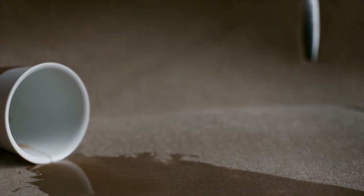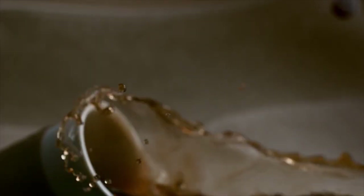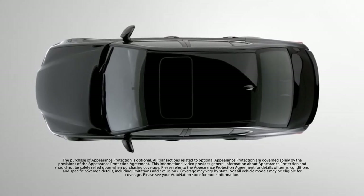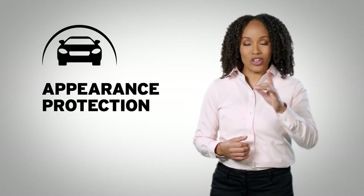We also include fabric protection. This special treatment makes it easy to clean up those annoying spills before they become permanent stains. Appearance protection — helping your vehicle look as good as the day you bought it, with a guarantee to repair or replace the damaged area at no cost to you.